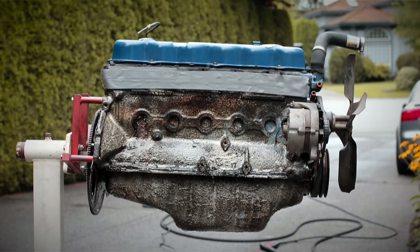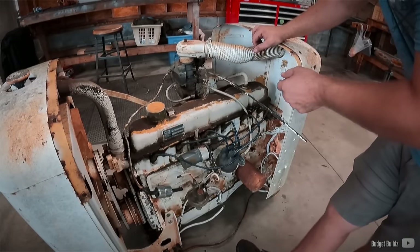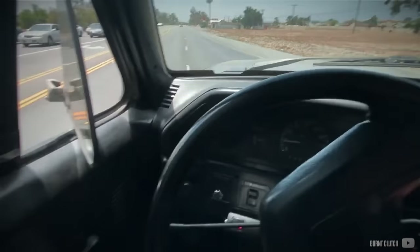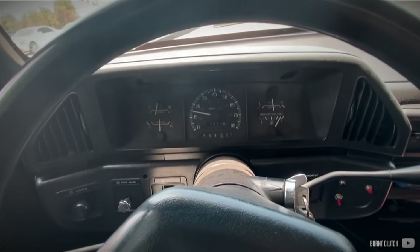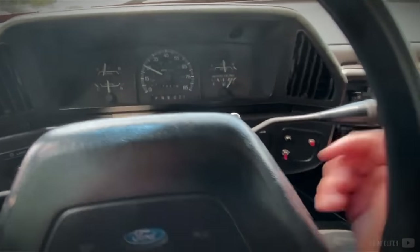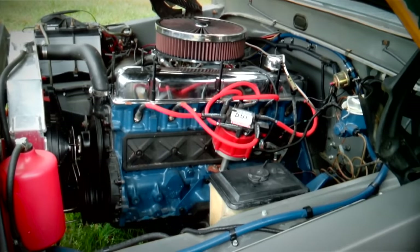The Ford 300 engine proved to be an extremely durable and reliable workhorse for a wide range of applications. Its uncomplicated design belied its impressive power output, while its fuel economy remained reasonable, varying between 15 to 25 MPG. With its ability to rack up 300,000 miles, the 300 engine has proven itself to be an impressive feat of gasoline engine engineering and may well be one of the most dependable petrol engines in the world.